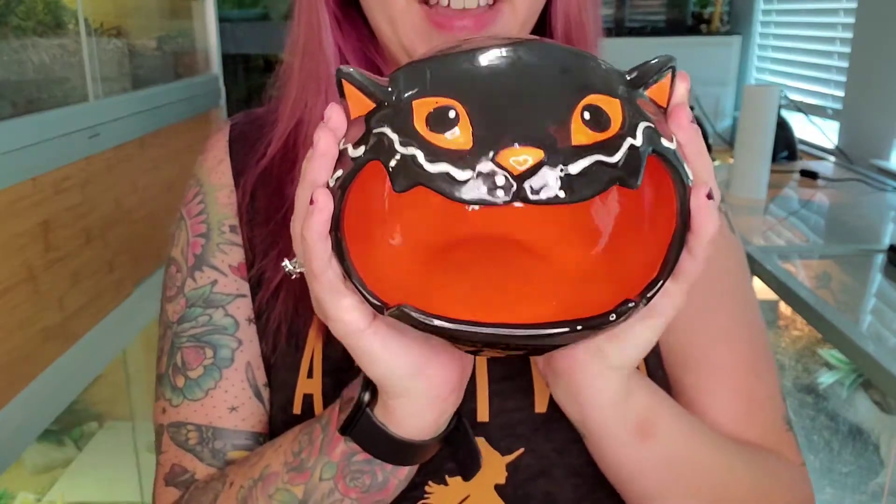The first thing that I got — I think I found this at Ross — is just this little cute black cat hollowed-out candy dish. But I thought it would be really, really fun to put in the frog tank as like a water dish for the time being. So that is my plan for this.